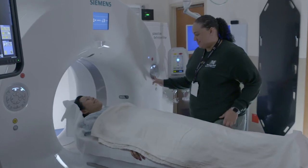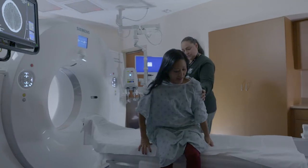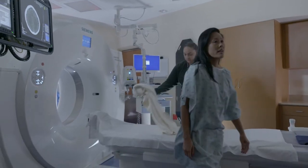When the procedure has been completed, you will be removed from the scanner. The entire appointment will take up to 30 minutes. Once the images are complete, the procedure is over, and you can get dressed and resume your normal day.